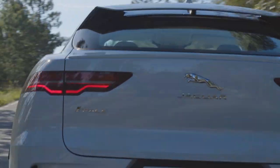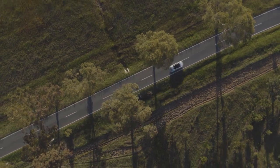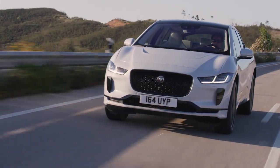On the road, the I-PACE leaps to attention and whips off uphill mountain passes with near-silent surge. The electric power steering and suspension setup give the I-PACE the luxury swagger it needs.